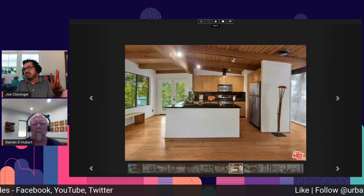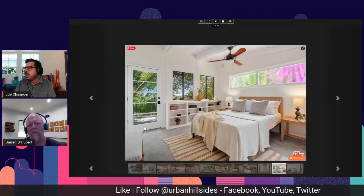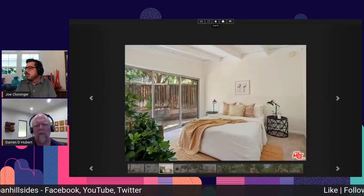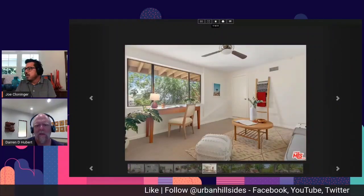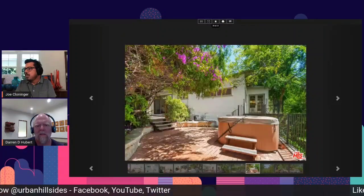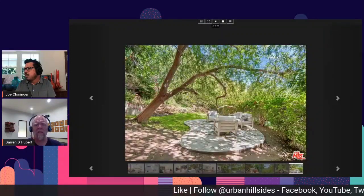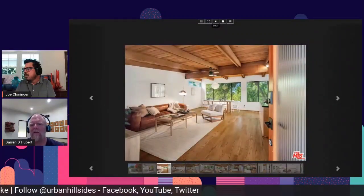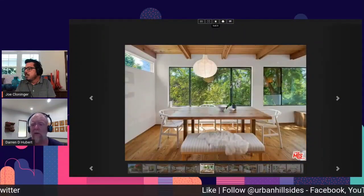Beautiful space. The curb appeal is interesting — it looks kind of 1950s stucco box. But when you drive in and get inside, it's full-on mid-century vibe. It's a nice staging job, and some of what looks like original components potentially in the ceilings are there. Open-style kitchen, open to the common space, lots of windows looking out at trees. So this small space at a thousand square feet is going to feel substantially larger than that — the common areas will feel very large for a thousand square feet.